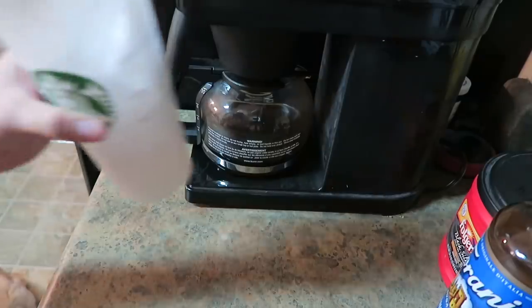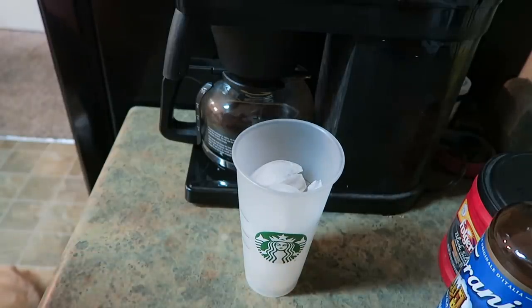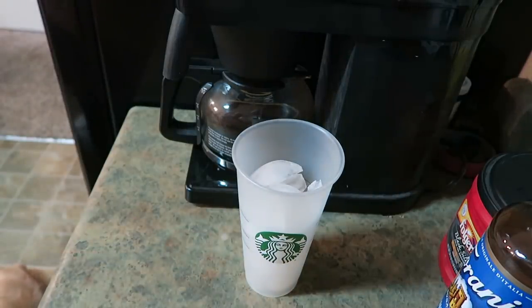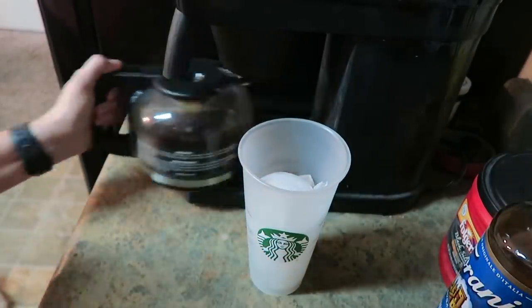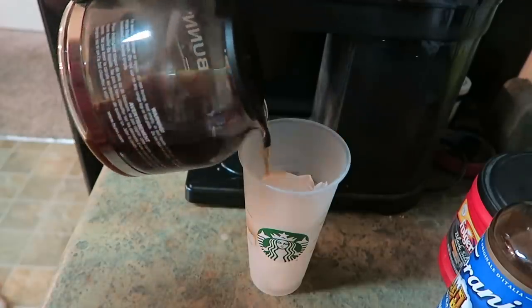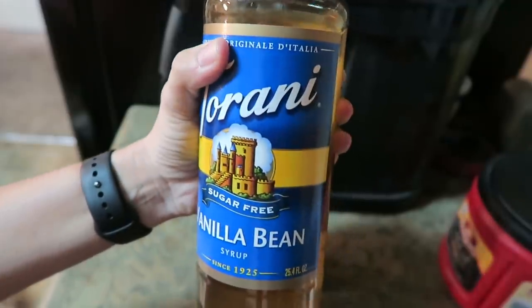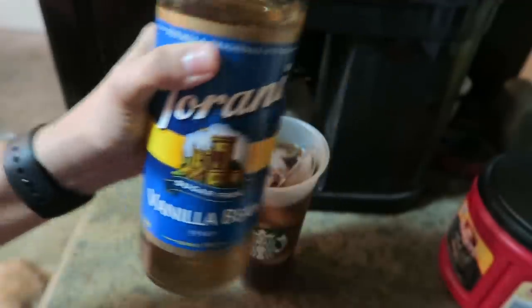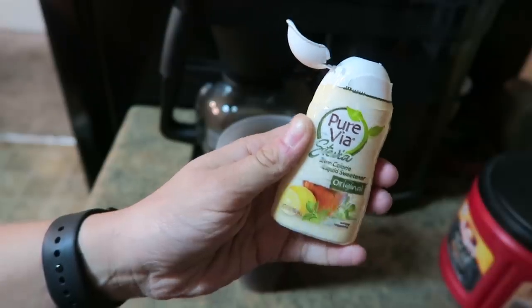I'm about to head in the kitchen and make some iced coffee, and you don't want to miss this because I have a whole new recipe and it's bomb. I've started switching up the way I make my iced coffee. First, throw some ice in a cup, pour some coffee over that. I'm going to add a little bit of my sugar-free vanilla bean syrup and a tiny splash of stevia.